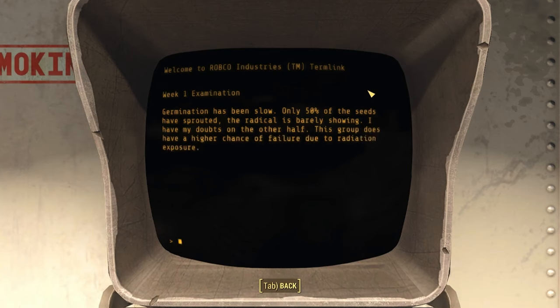Week 1 Examination for B Group. Germination has been slow. Only 50% of the seeds have sprouted. The radicle is barely showing. I have my doubts on the other half. This group does have a higher chance of failure due to radiation exposure.